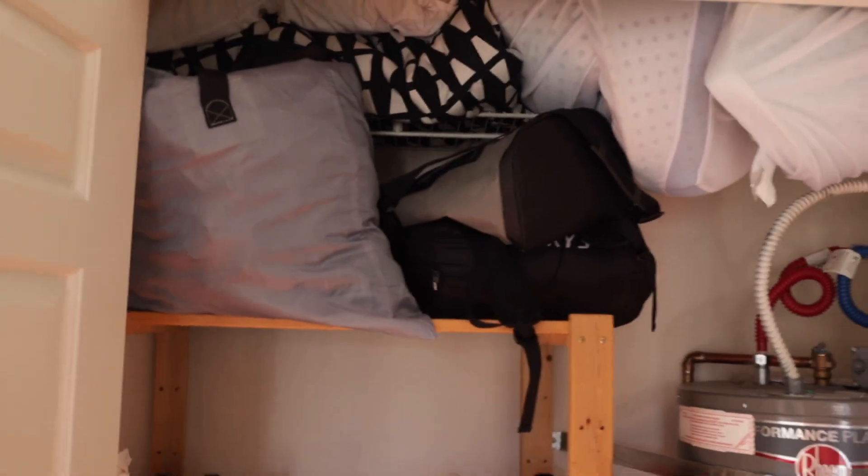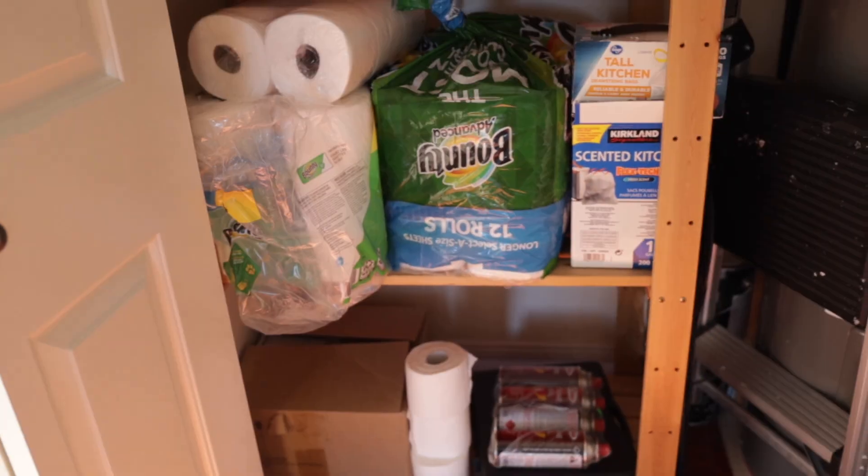Leaving the second bedroom, we're into the hallway. This is the coat rack — we keep our suitcases in here because there's not a ton of space in our rooms. Next to the coat rack, we have some more storage: the water heater, air mattresses for when people sleep over, and lots of little storage for kitchen stuff.